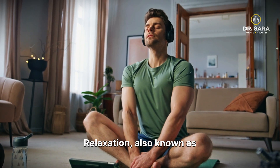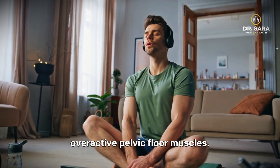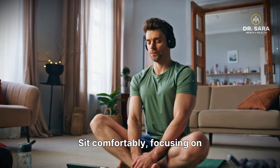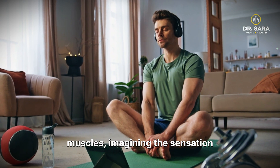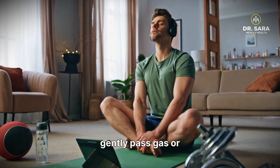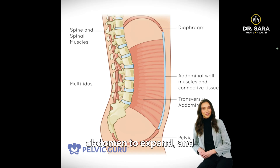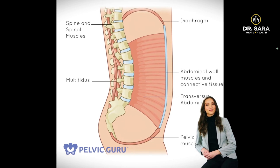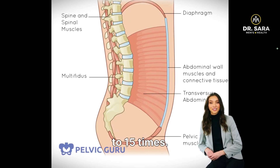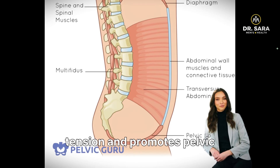Next is pelvic floor relaxation, also known as reverse kegels, to release overactive pelvic floor muscles. Sit comfortably, focusing on relaxing and letting go of your pelvic floor muscles, imagining the sensation as if trying to gently pass gas or initiate urine flow. Breathe deeply, allowing your abdomen to expand, and visualize your pelvic floor muscles lengthening and softening. Maintain this relaxed state for 5 to 10 seconds, then repeat 10 to 15 times. Consistent practice reduces chronic tension and promotes pelvic health.